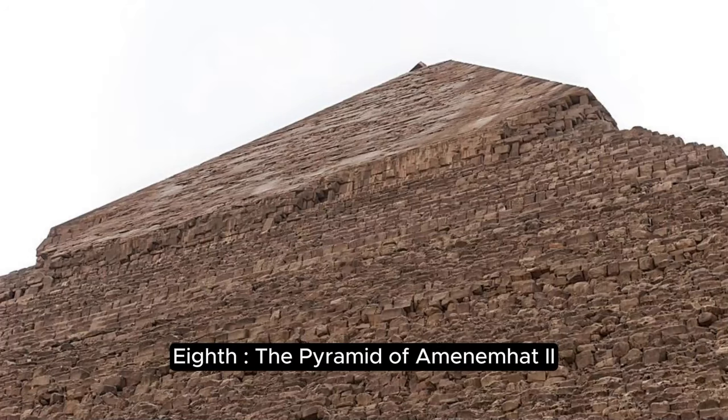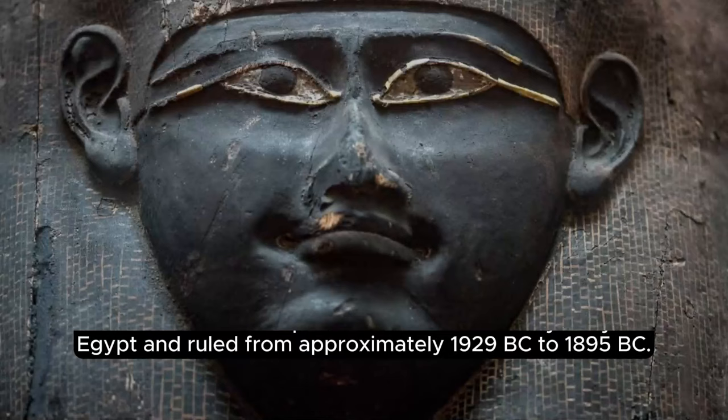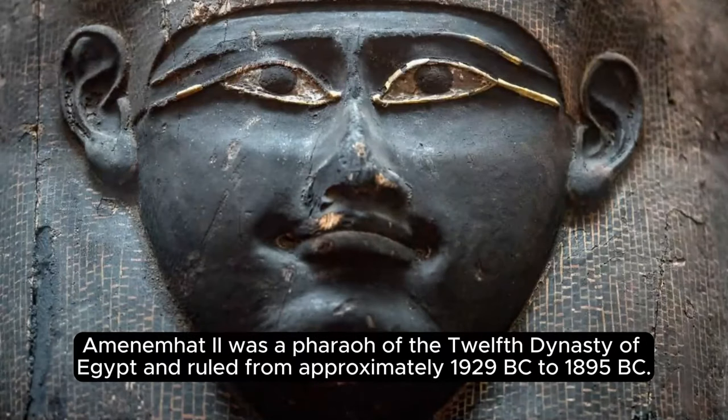The Pyramid of Amenemhat II is an ancient Egyptian pyramid located in Dahshur, Egypt. Amenemhat II was a pharaoh of the 12th dynasty of Egypt and ruled from approximately 1929 BC to 1895 BC.